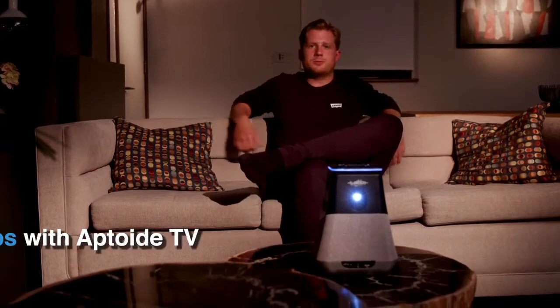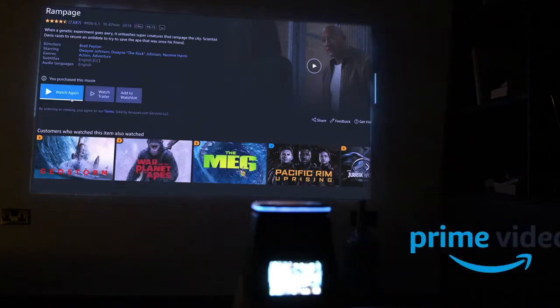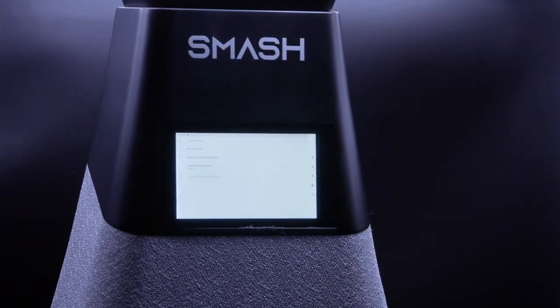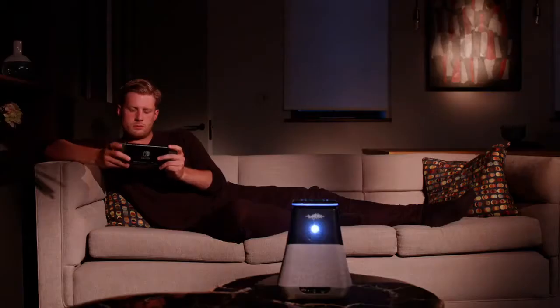SMASH gives you so many ways to watch. It works out of the box with 30 plus built-in apps including Netflix, Prime, and Hulu. Watch your favorite movie files from a USB stick or hard drive, connect your laptop through the HDMI port, or use your phone screen sharing setting.